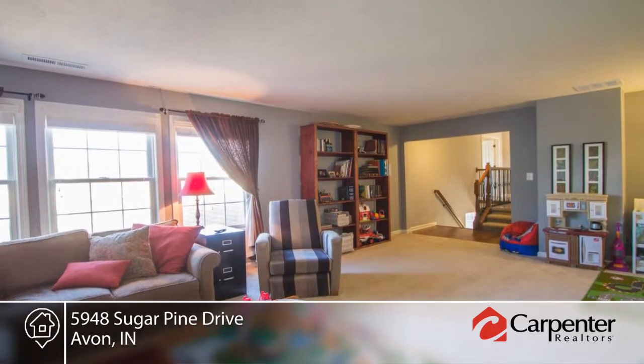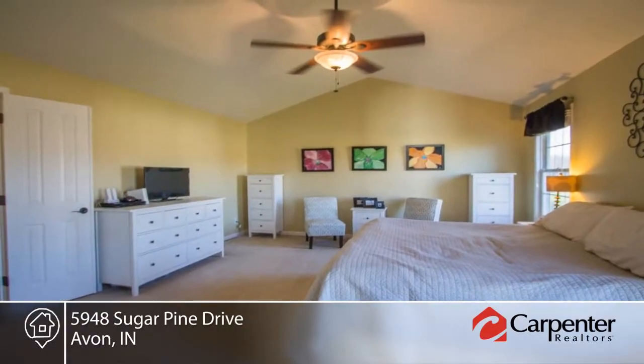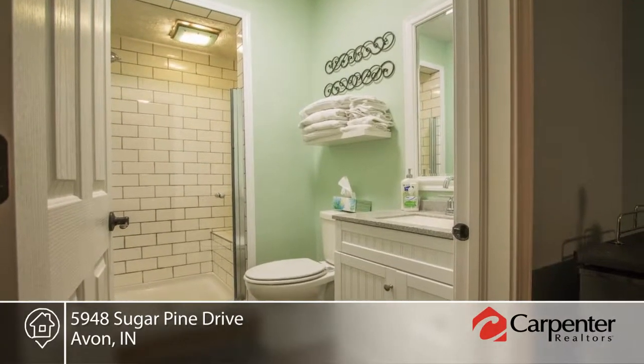Head down to the lower level with full bath, exercise space, family room, and an additional bonus room, currently used as a guest bedroom. The two-car garage offers a three-car tandem spot and loads of storage space.